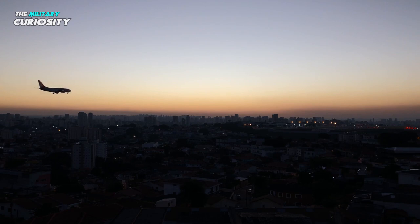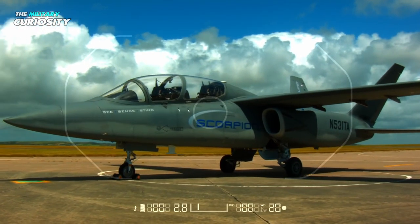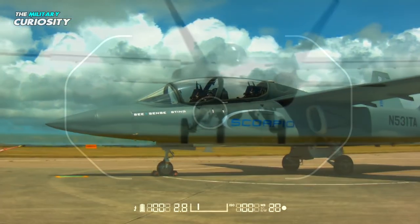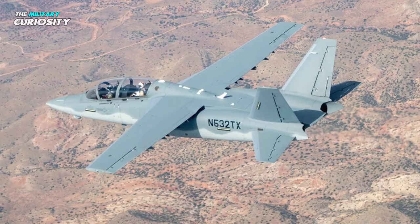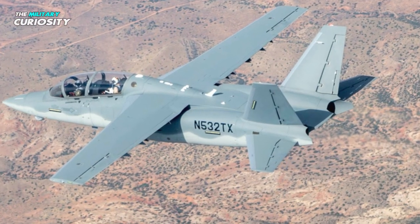The majority of commercial business jets use these engines. Additionally, these cost a great deal less than specially made military engines and require far less maintenance, although the Scorpion's engines may change in later iterations.